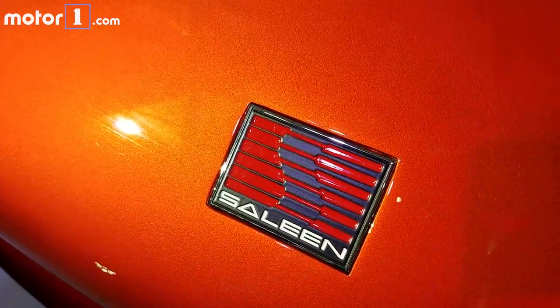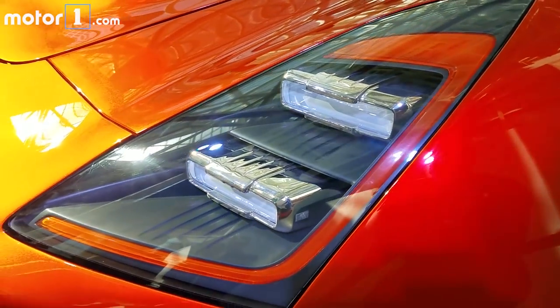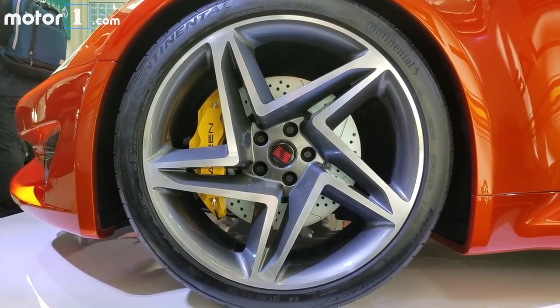With this wild styling and the bold performance claims, the S1 is a really exciting debut. The bodywork was designed for impressive downforce, and there are massive brakes behind the 20-inch wheels to haul it down from its 180 mile-an-hour top speed.